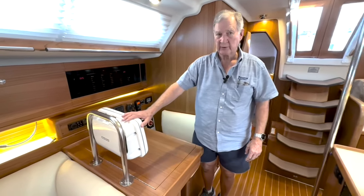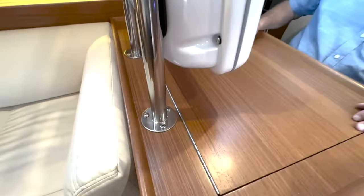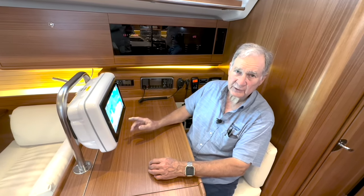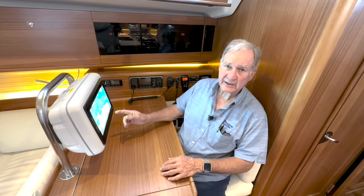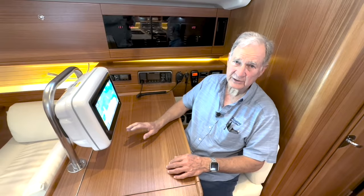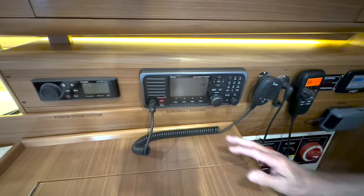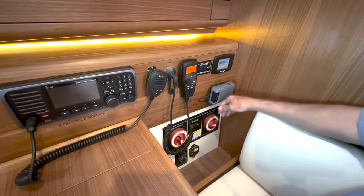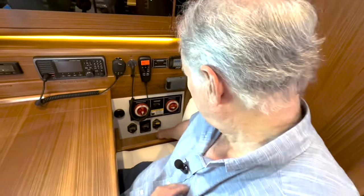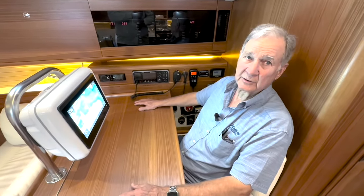Another custom item we installed is this Garmin 8612 MFD multifunction display — custom made, through-bolted, good and stout. We also took the sensors and sending units from the engine to all three Garmin 8612 MFDs, so you can watch the engine from either outside helm station or the nav station inside. You can also run the autopilot from any of those three Garmin 8612s or the autopilot head itself — a lot of versatility. And here's the Fusion sound system and the ICOM 803 single sideband. This is one of three smart mics for the VHF, and this is the Iridium Go. Down here we have the engine ECU and the electric winch, and this is the power breaker for the single sideband.